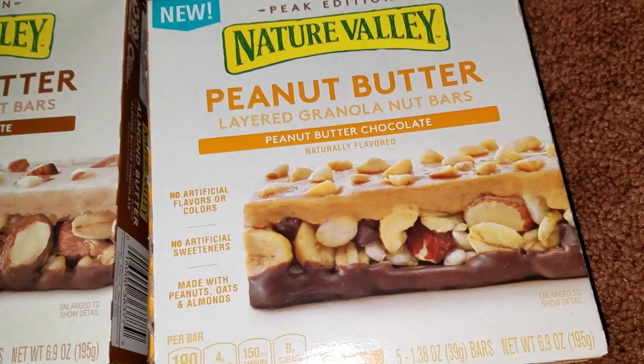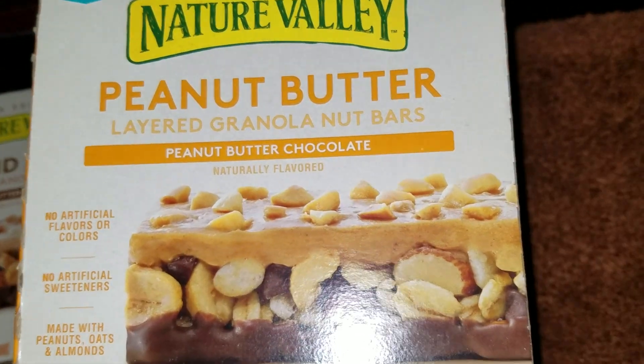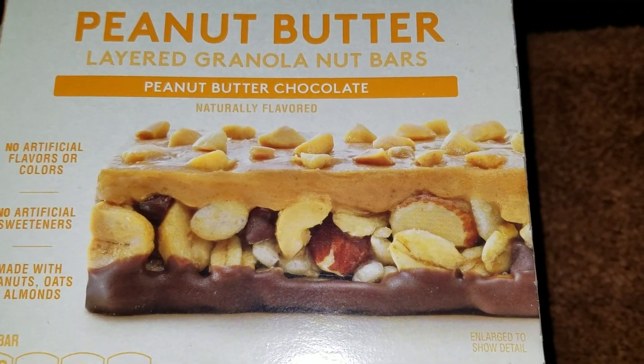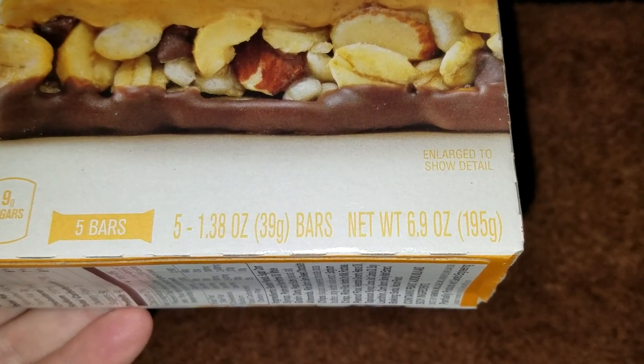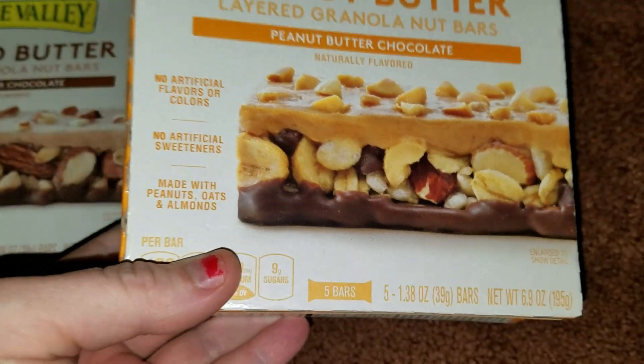These are by Nature Valley, and same with these ones — Nature Valley peanut butter layered granola nut bars, peanut butter chocolate, naturally flavored. These are also a net weight of 6.9 ounces and it has 5 bars included.